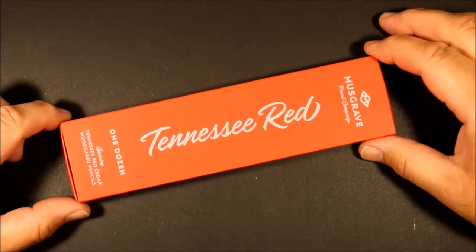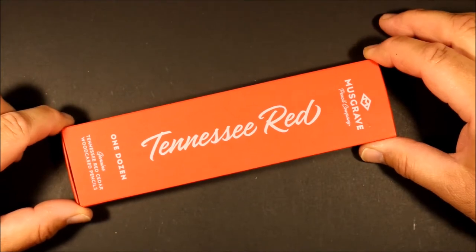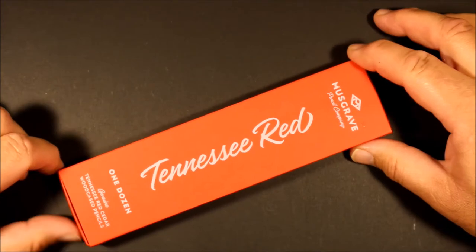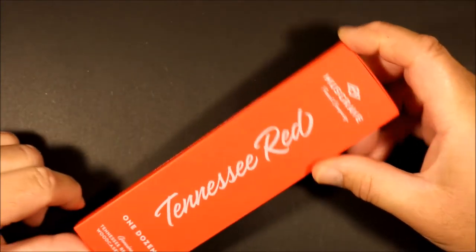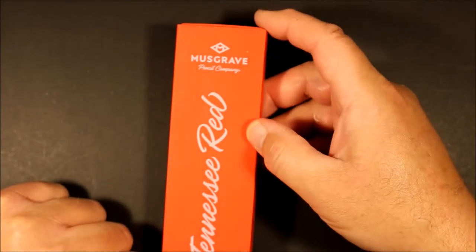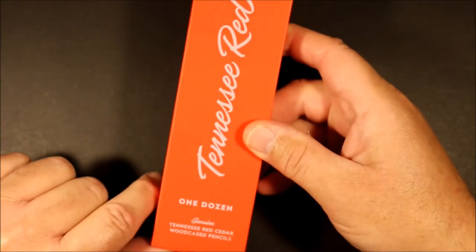Welcome to another edition of Always Analog, where we explore the beauty of analog technology in the digital world. Today we are going to take a look at the Tennessee Red Pencil from the Musgrave Pencil Company in Shelbyville, Tennessee, USA.